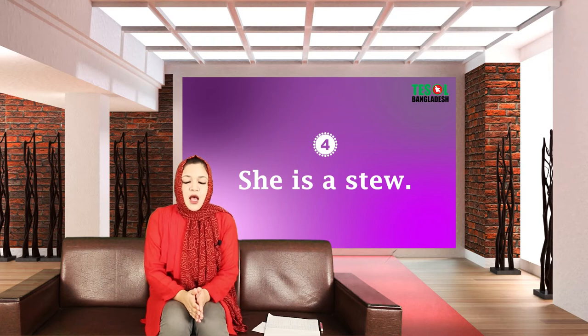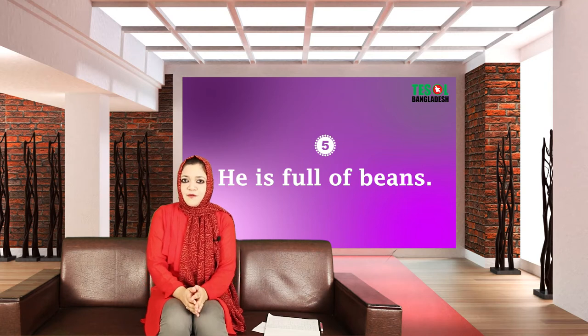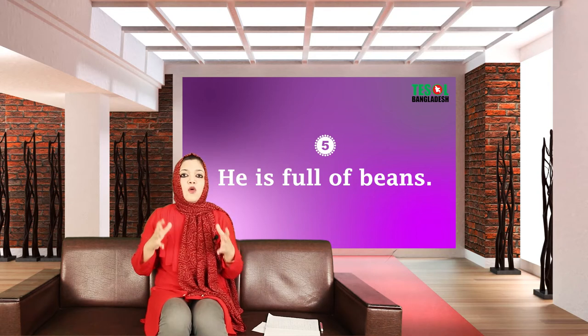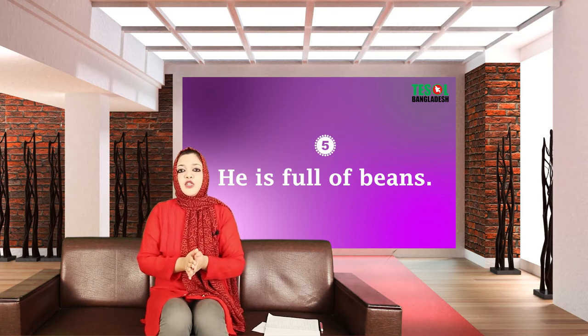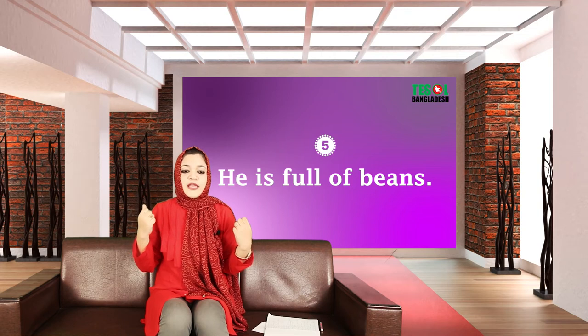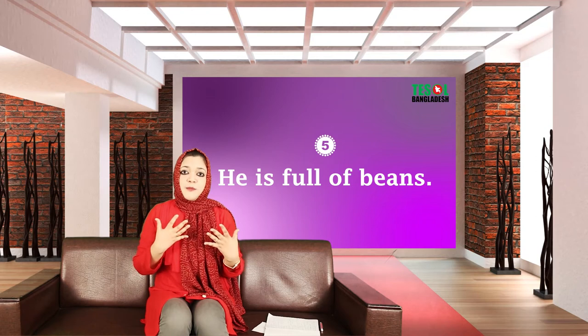Expression number five: 'He is full of beans.' It's not about the vegetable — it means he has lots of energy, he is a multi-tasker, he is very energetic. You can use this expression for him or her: 'He is full of beans,' 'She is full of beans,' or 'I'm full of beans — I've been working since morning,' meaning you're a multitasking, very energetic person.